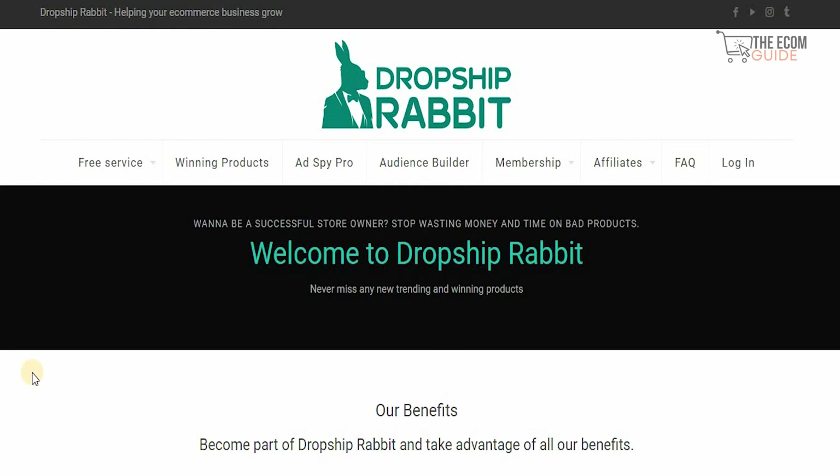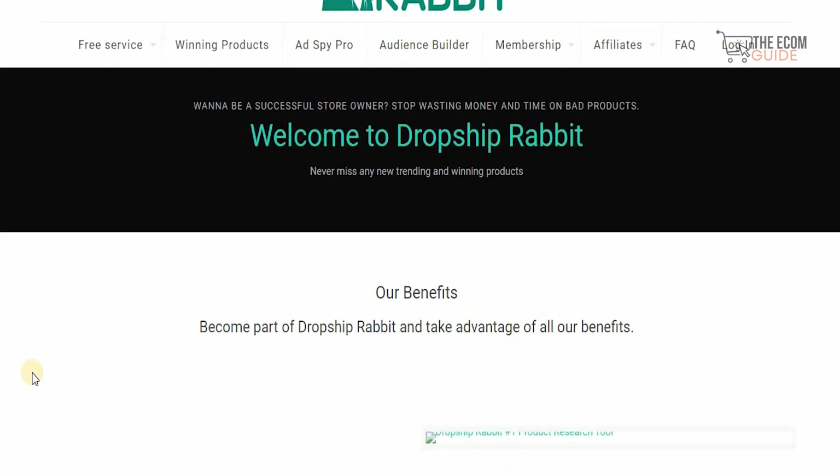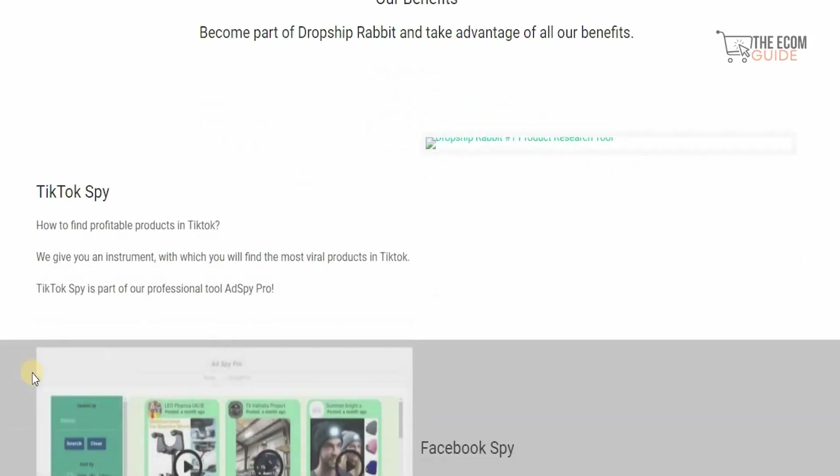The first platform and tool that you could use is called DropshipRabbit.com. They have free service, winning products, ad spy pro, advanced builders, membership, affiliates, FAQs, and you can log in if you want to be a successful store owner. Stop wasting time on bad products — you can find all the winning and trending products with DropshipRabbit and take full advantage of their benefits.